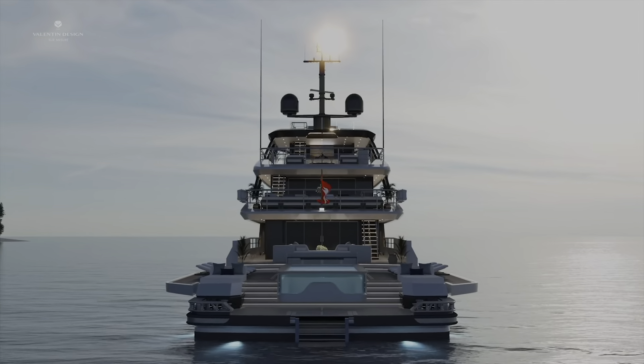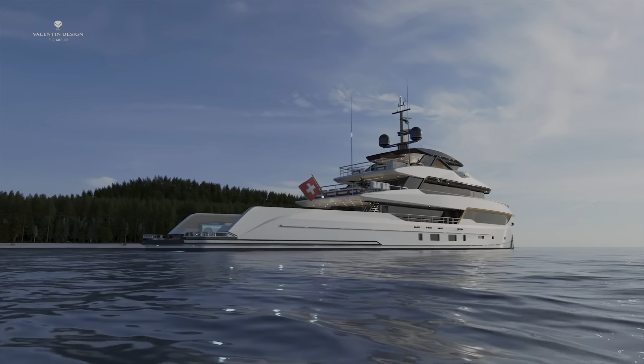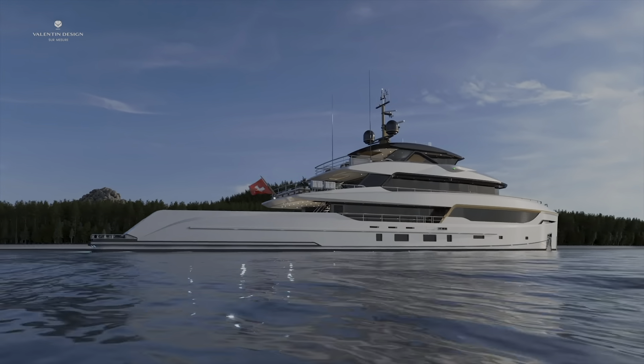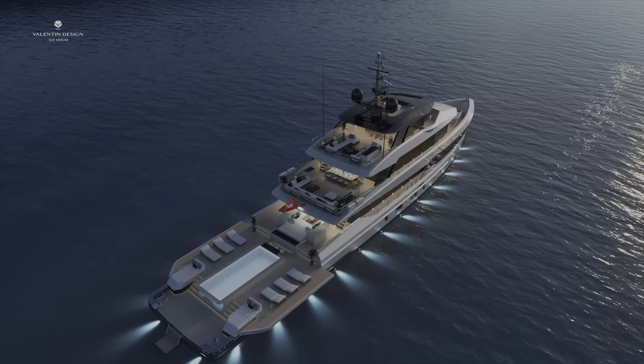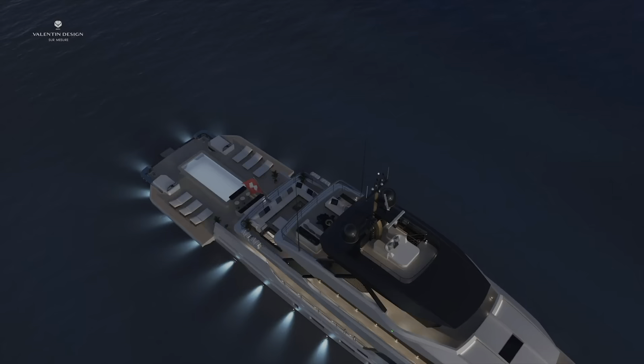The Bering B-165 is an incredible looking four-deck superyacht. It combines an easygoing and comfortable feel with stability and all-weather capability. Designed in collaboration with Valentin Design and Bering's own internal design team, the B-165 represents a well-thought-out balance between form and function.